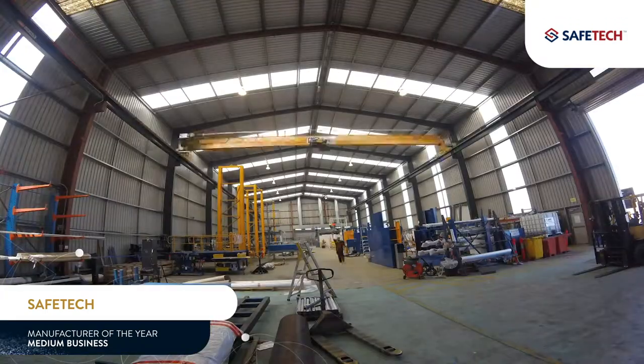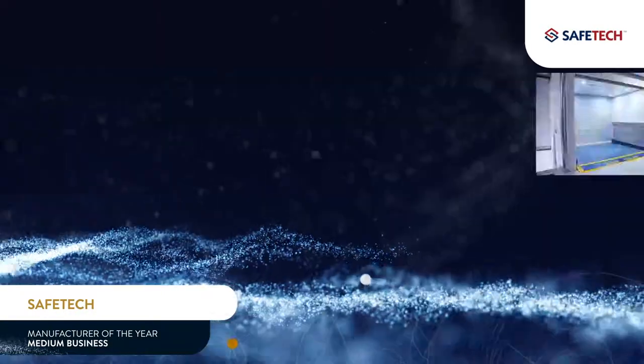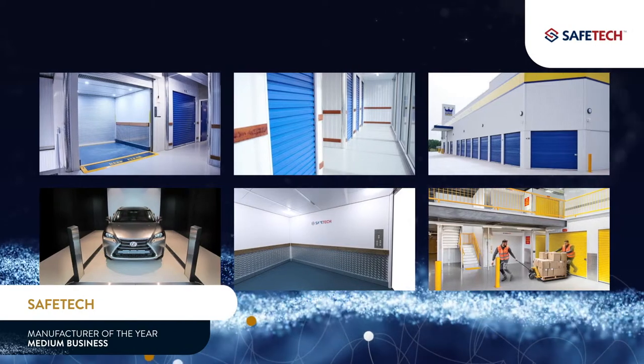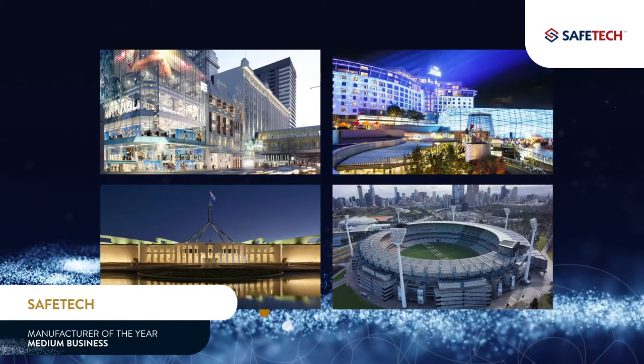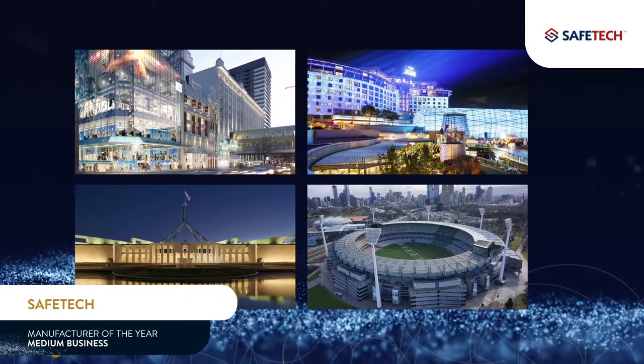Safetec regularly supports interns from across the globe. Since 1988, Safetec has been manufacturing in Mowi and exporting to the UK, Southeast Asia, the Middle East, and New Zealand. Their hoists and custom lifts are installed in some of Australia's most iconic locations.